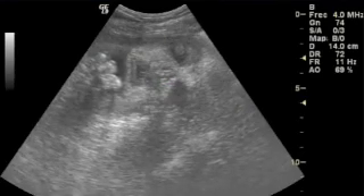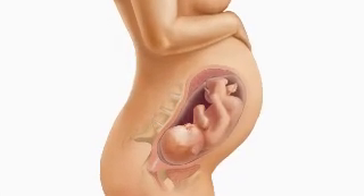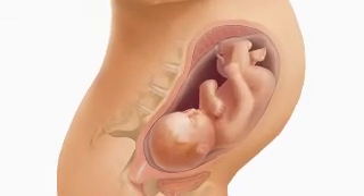Your baby's bones are now fully developed, but they remain soft. The bones in their head are not completely joined and this allows them to cross over each other during birth, making the process easier and safer.